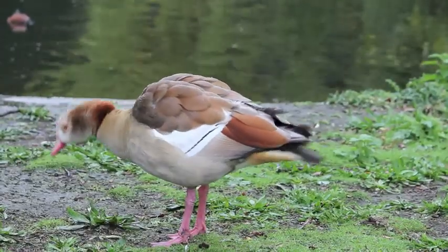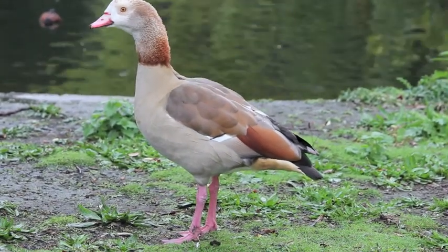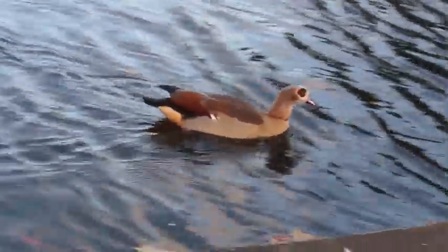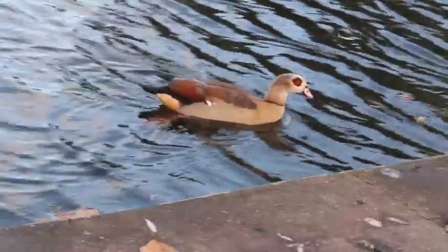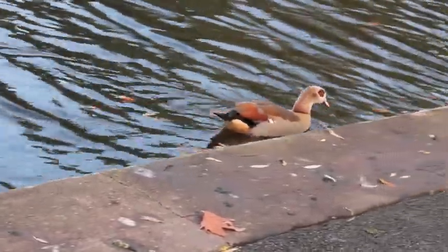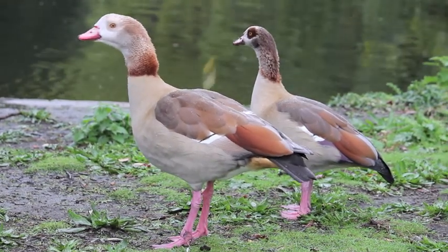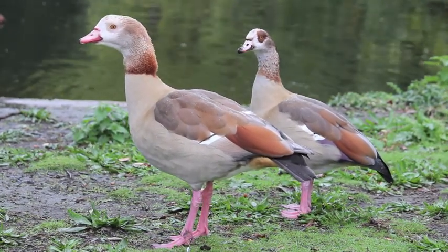Another introduced goose species found in London is the Egyptian goose. They are native to Africa, however were kept captive in the UK. They now live in the wild, along with other species of geese. The birds pose threats to other native species, as they are aggressive when defending their territory.